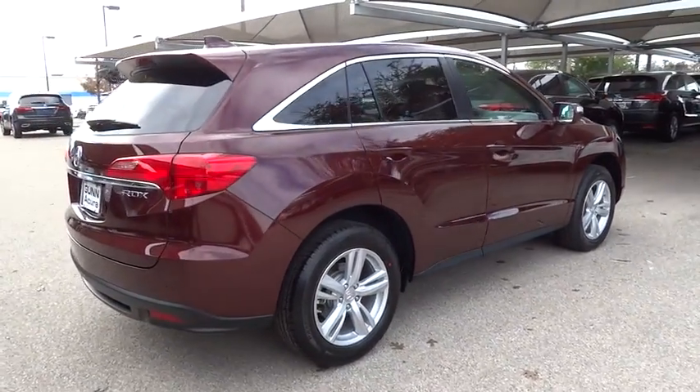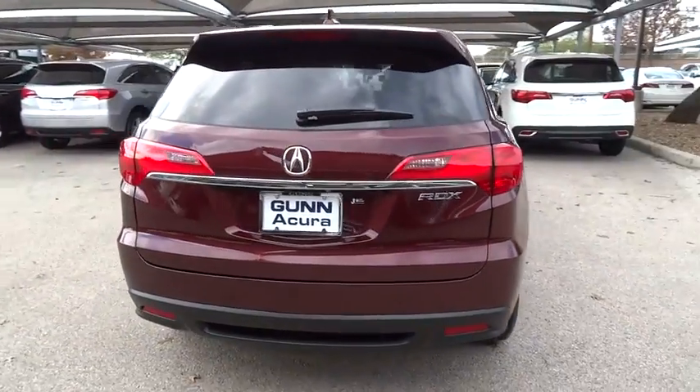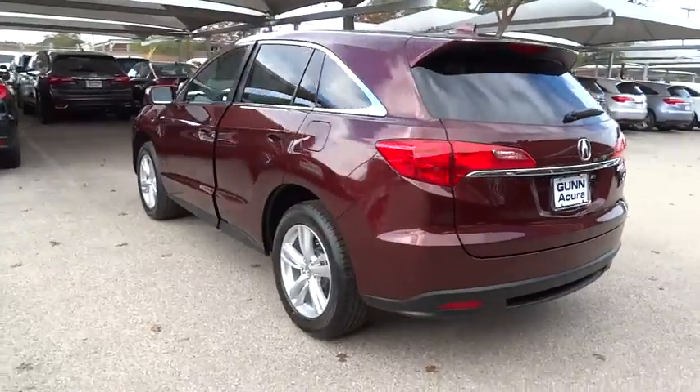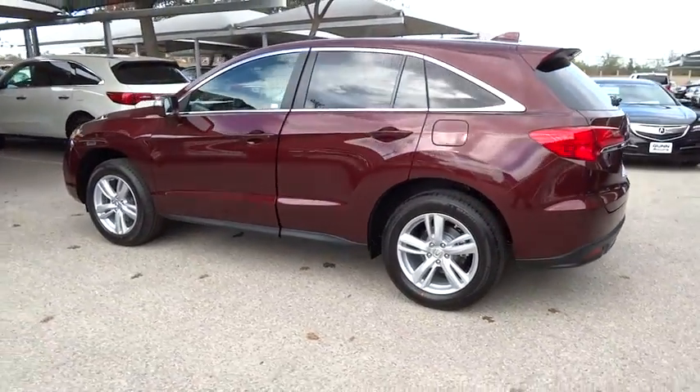Stability control, traction control, anti-lock braking system, navigation system, power lift gate, power passenger seat, steering wheel audio control, power steering.